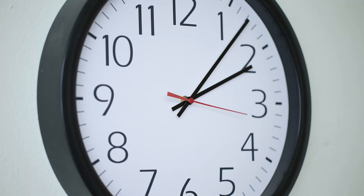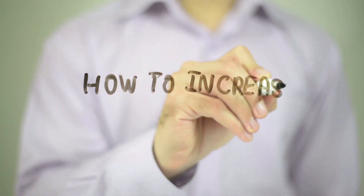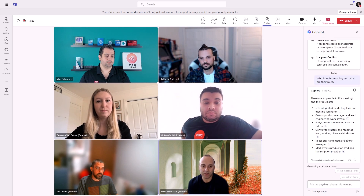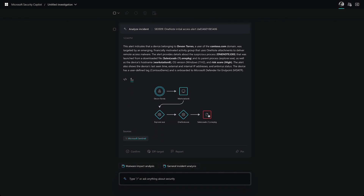What if I told you that in just a few hours, you could learn everything you need to double your productivity with Copilot in Microsoft 365? When it comes to becoming more efficient with AI, Microsoft is leading the way with Copilot, which is now integrated into almost every piece of software, from Word and Excel to Teams and SharePoint, and even advanced tools such as Defender XDR.